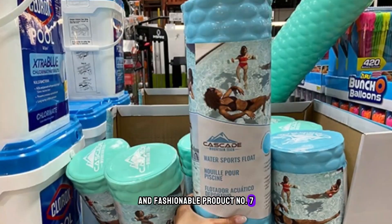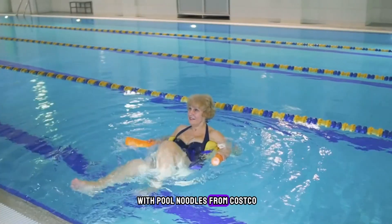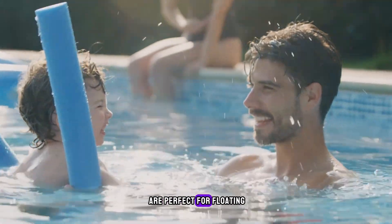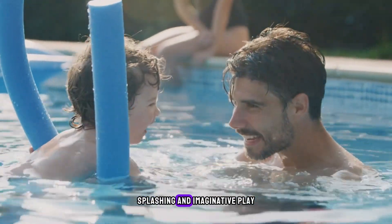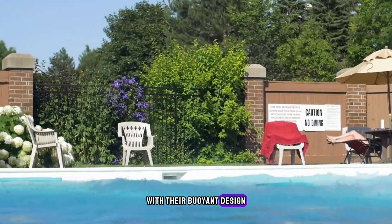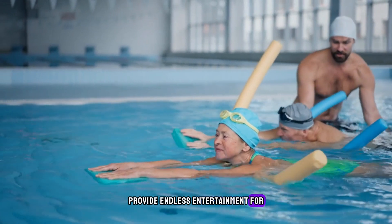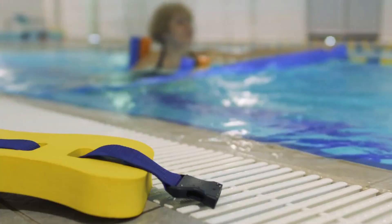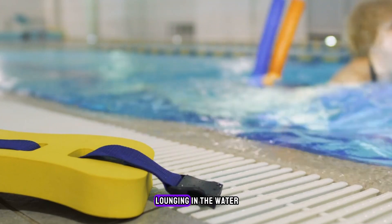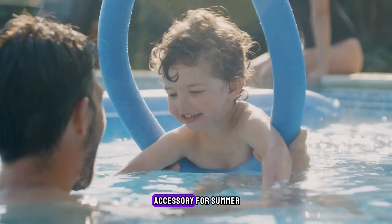Product number 7 is Pool Noodles. Dive into summer fun with pool noodles from Costco. These versatile foam toys are perfect for floating, splashing, and imaginative play in the pool or backyard. With their buoyant design and vibrant colors, pool noodles provide endless entertainment for kids and adults alike. Whether you're building forts, playing games, or simply lounging in the water, Costco's pool noodles are a must-have accessory for summer.